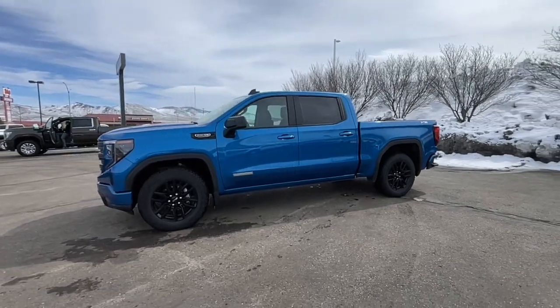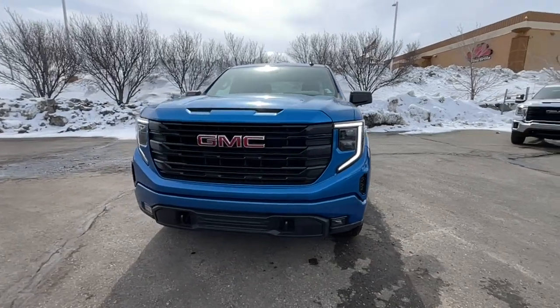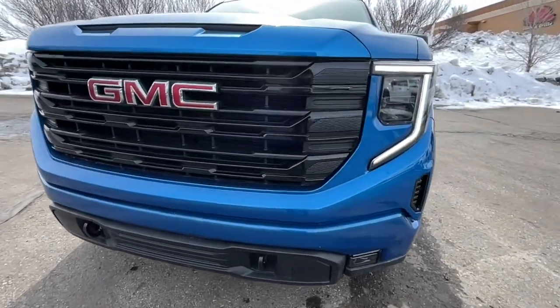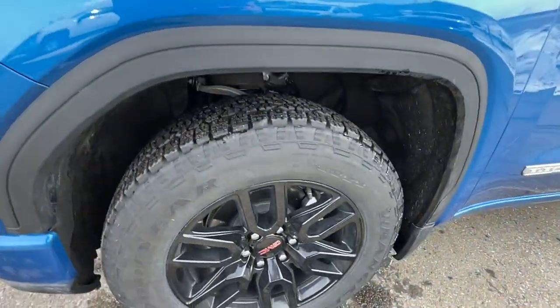These are just some of the great options this vehicle comes with: Apple CarPlay and/or Android Auto, Navigation System, Keyless Entry, Heated Driver Seat, Lane Keeping Assist, Satellite Radio, Fog Lamps, Heated Mirrors, Remote Engine Start, and Bed Liner.